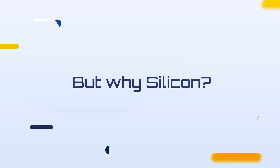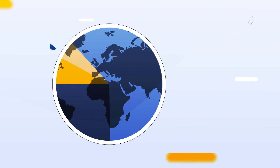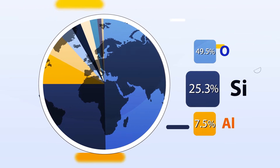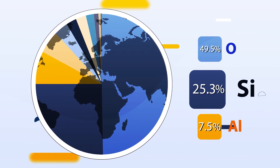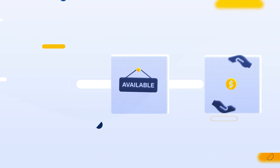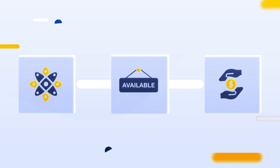But why silicon? Silicon is the second most abundant element in the Earth's crust, after oxygen, and also has the second highest latent heat of fusion of all known chemical elements. It is therefore vastly abundant, widely available, very cheap, and energy-dense.